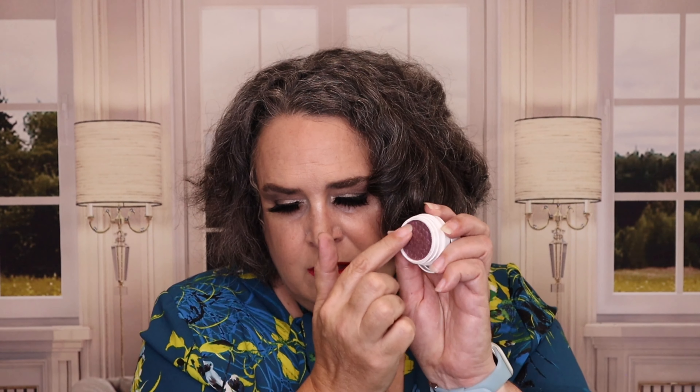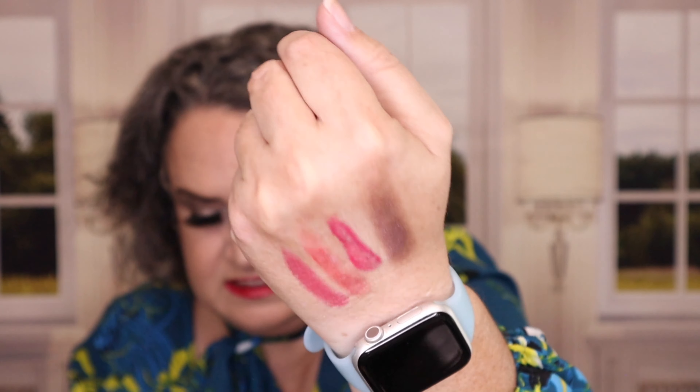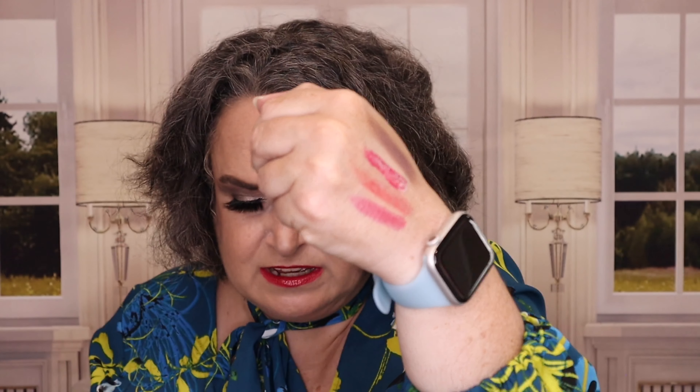The other ColourPop is one of their Super Shocks — this one is in the shade Whittle. It's kind of a purple mauve shade. It's pretty, but it's very, very old and starting to crumble, so I would get another one to replace it. It's gorgeous — it almost has this duochrome bright purple that moves to a darker tone. Love it.